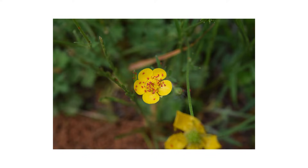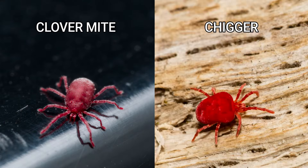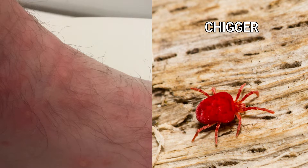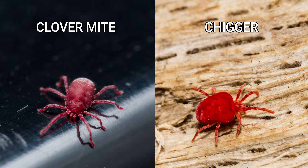When it comes to tiny red bugs, identification is a vital first step to determining the best form of control. Clover mites and chiggers are two tiny red bugs that are commonly mistaken for one another, but the damage they cause is different. Clover mites target shrubs and other plants, while chiggers target humans and small animals. In this video, we'll go over the differences between chiggers and clover mites so you can control your infestation.